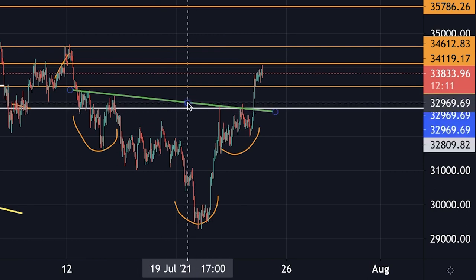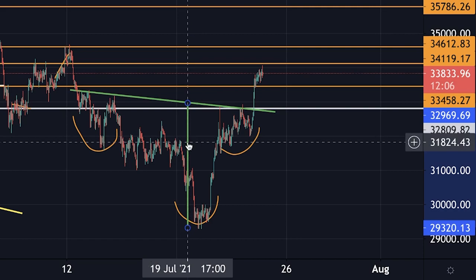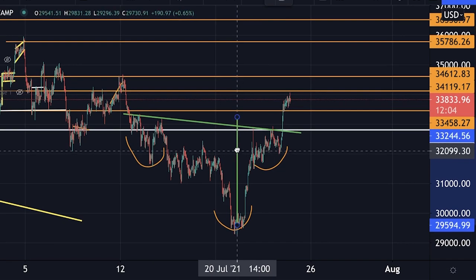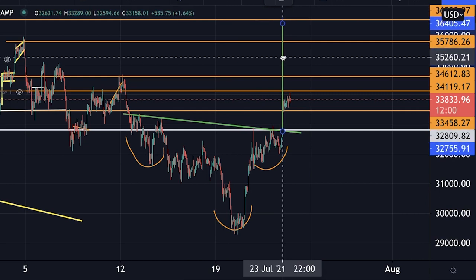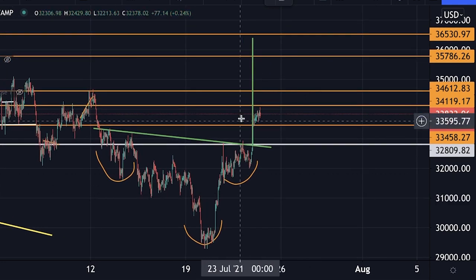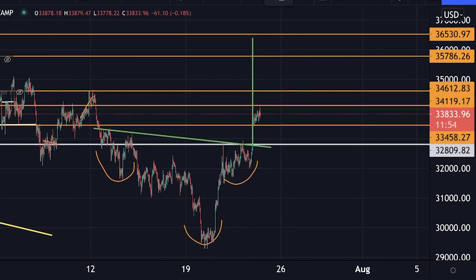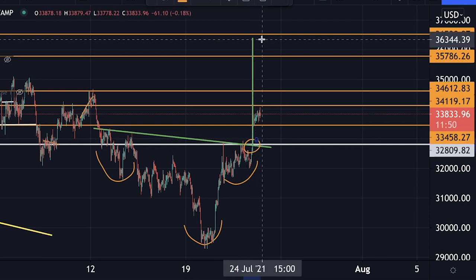Now let's see where the target would be for this pattern. You take from the neckline all the way down to the lowest point, then you put that line to the breakout level — to the moment we broke above the neckline, which was here at this point.